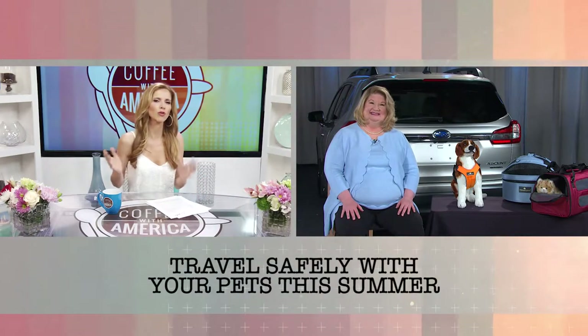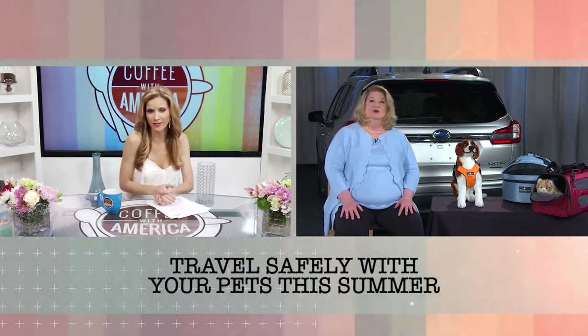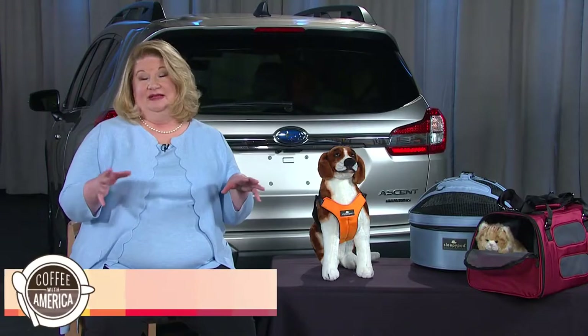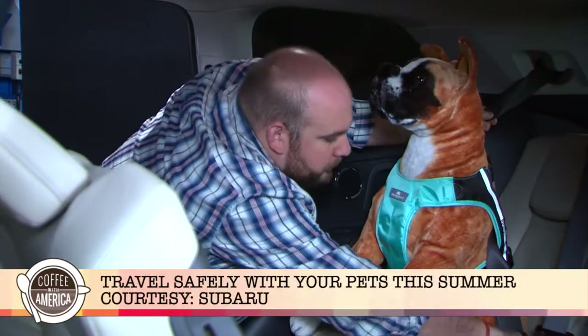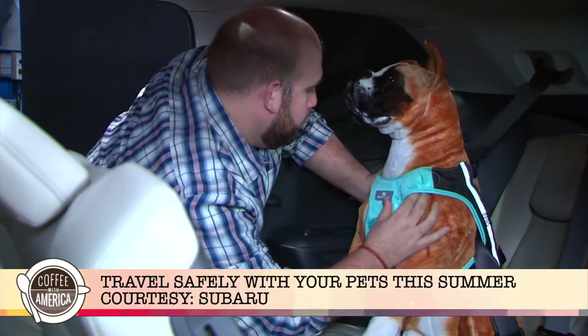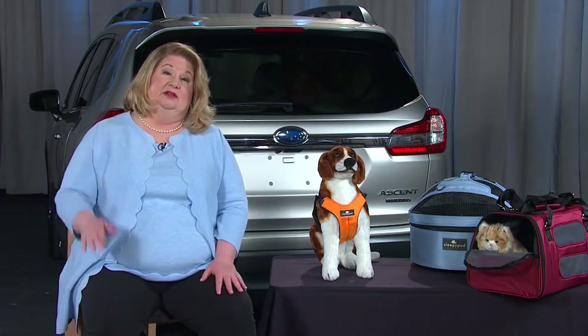Hi Sasha. So tell us — let's say we're heading on a road trip, where should our pets be in a vehicle, like a three-row SUV? The configuration of the vehicle makes all the difference. Subaru just released the new Ascent model where you have the option of second row captain's chairs or a second row bench. Pets 20 pounds and under should be secured on the captain's chair in the middle row, and larger pets would be secured in the third row. If you have the bench option in that second row, you can move larger pets up.